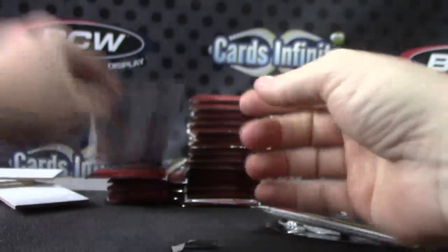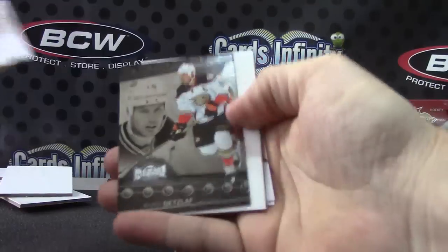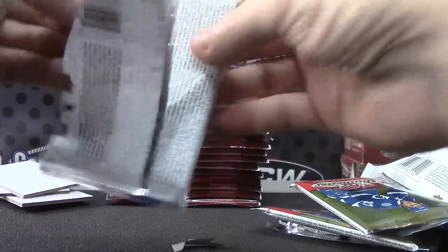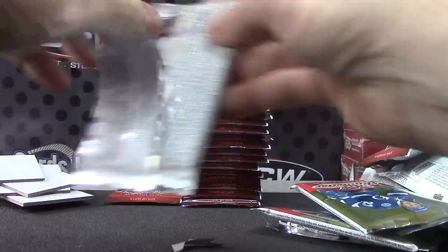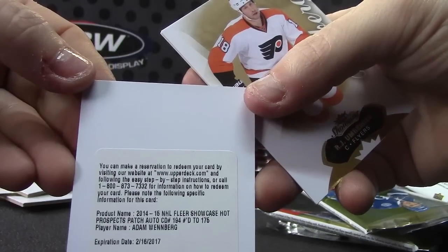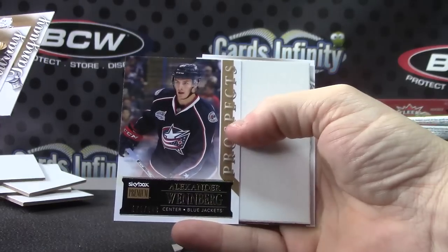Alexander Ovechkin. Mats Sundin. Mats Sundin, Ryan Getzlaf. Pavel Datsyuk. Milan Hejduk. A redemption for number to 175, Adam Winberg — Hot Prospect patch autograph. And Alexander Winberg right there, $2.99.